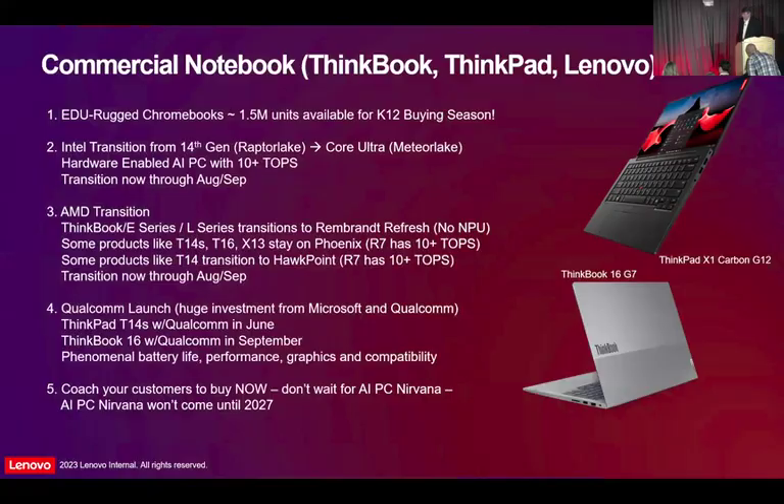There's no way I can get through every single thing we sell, so I'm going to try to hit three or four big bullet points for each brand. For the commercial notebook — ThinkPad, ThinkBook, the Lenovo branded products — the key points: education buying season is upon us, and we're going to have great supply. We've got a million and a half units available for the buying season. We're right in the middle of the Intel transition from Raptor Lake 13th Gen to Core Ultra Meteor Lake. We have some stock at distribution now of the mostly ThinkBooks on the new products.